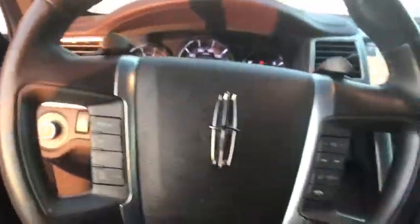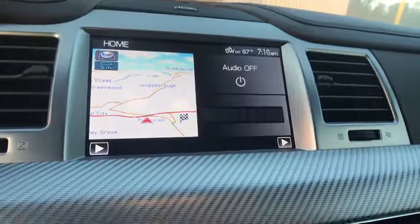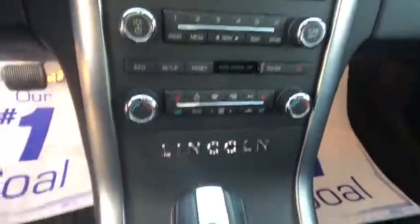Here are some of this vehicle's great options: heated seats, traction control, power passenger seat, dual airbags, leather wrapped steering wheel, and power steering.